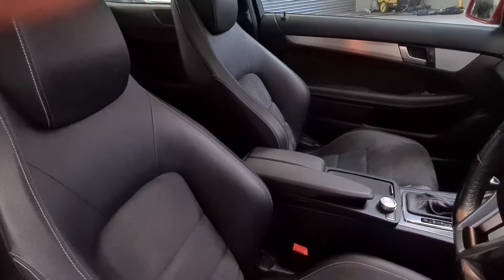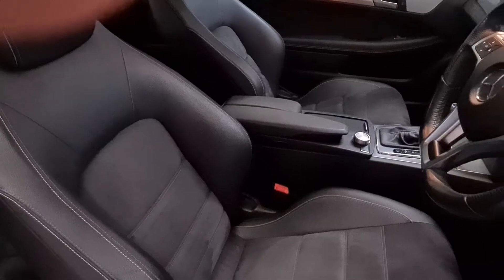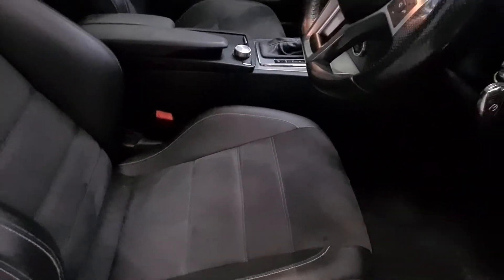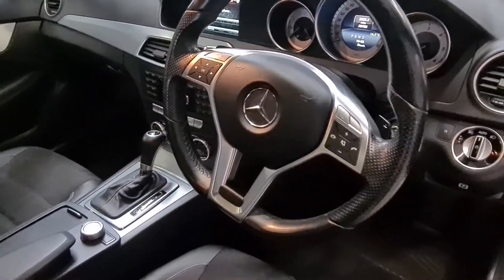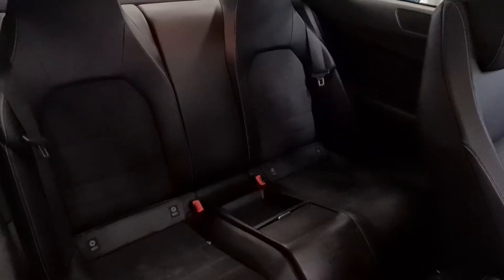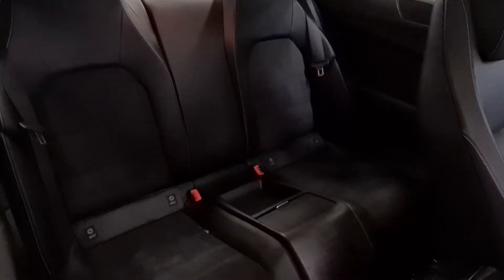The interior features lovely black leather with grey suede centres and blue stitching. There's an aluminium effect on the centre console, steering wheel, and dash. There are two large seats in the rear of the car, and the rear seats have ISOFIX child seat anchor points.